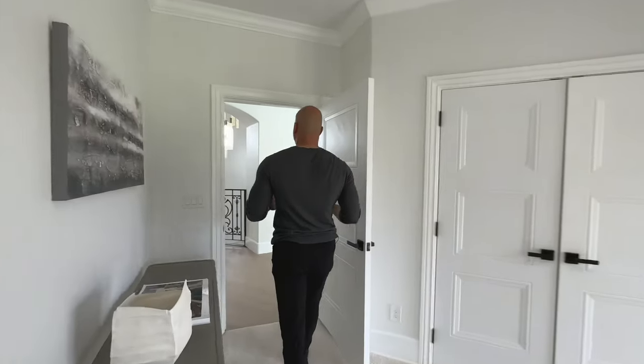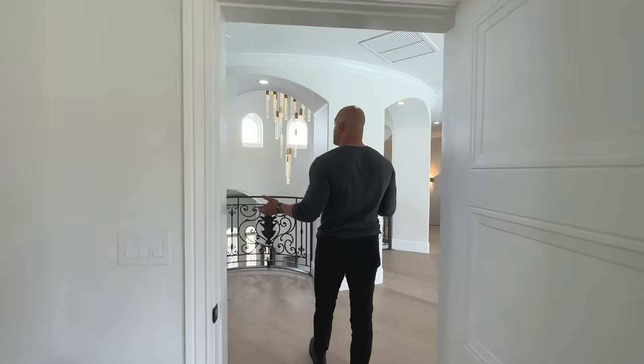I believe we have seen everything on this upstairs level. Without further ado, we're going to go to the basement or under level — whatever way you want to put it. Stick with me, we're going to dip right down to the basement.